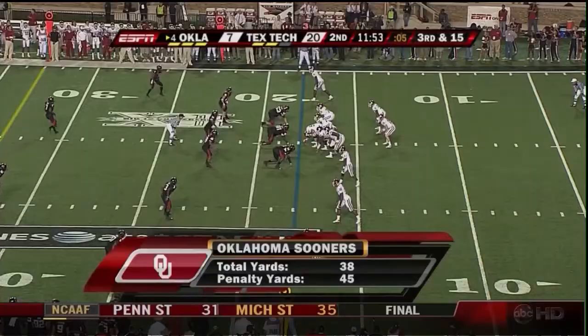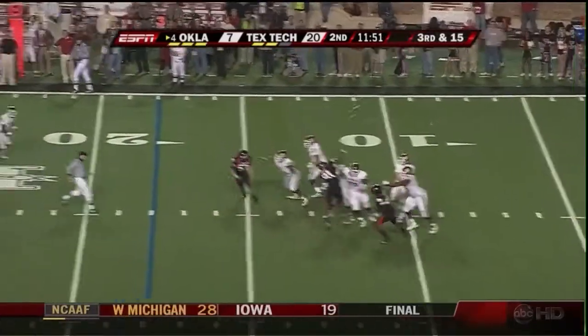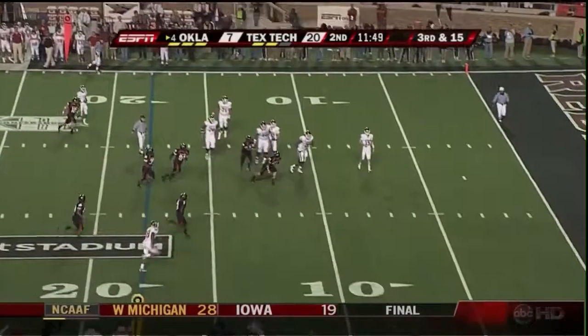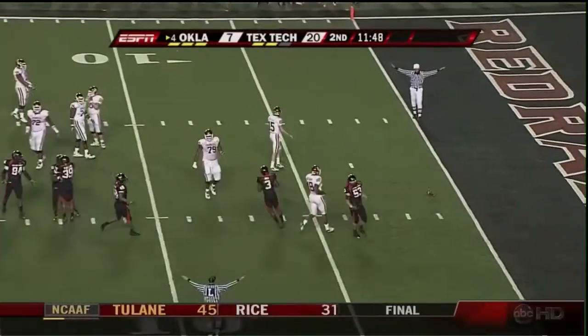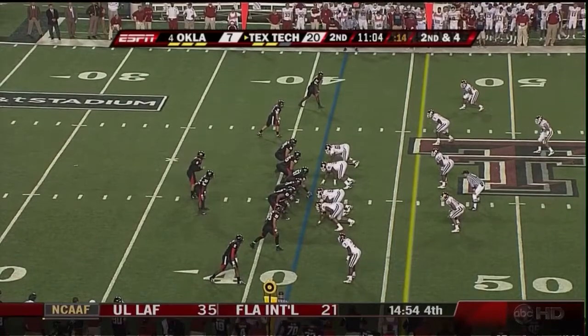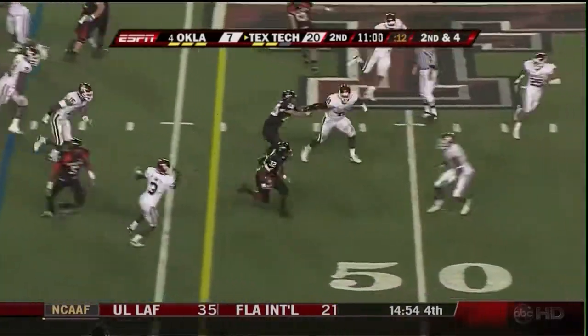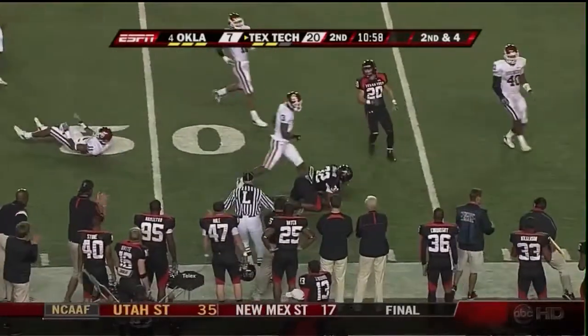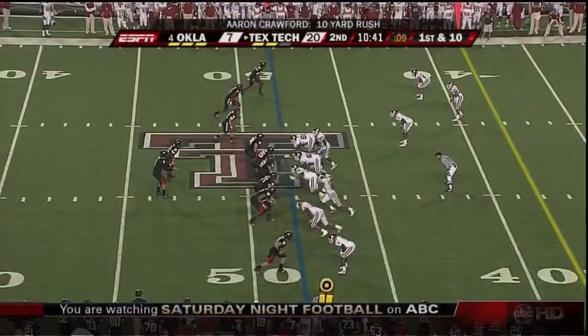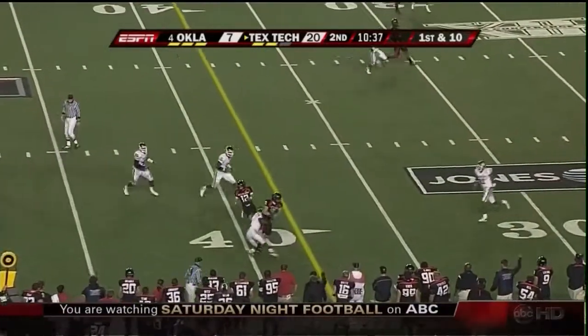Extra point is up and good. There's a throw in the air — complete. Oklahoma is number one right now in the BCS poll, and Kansas is going to move to two. As the throw's complete, Coach Zook with another win today. Harrell, third down and one, buys himself some time.